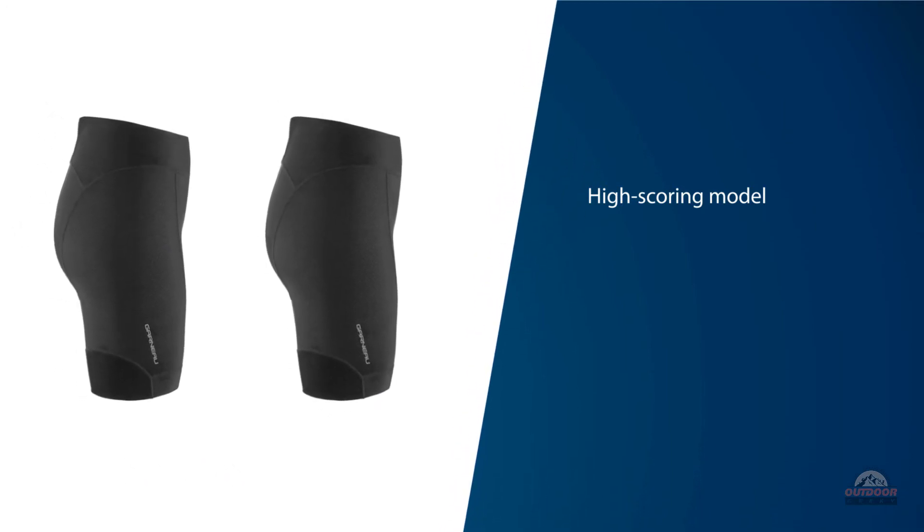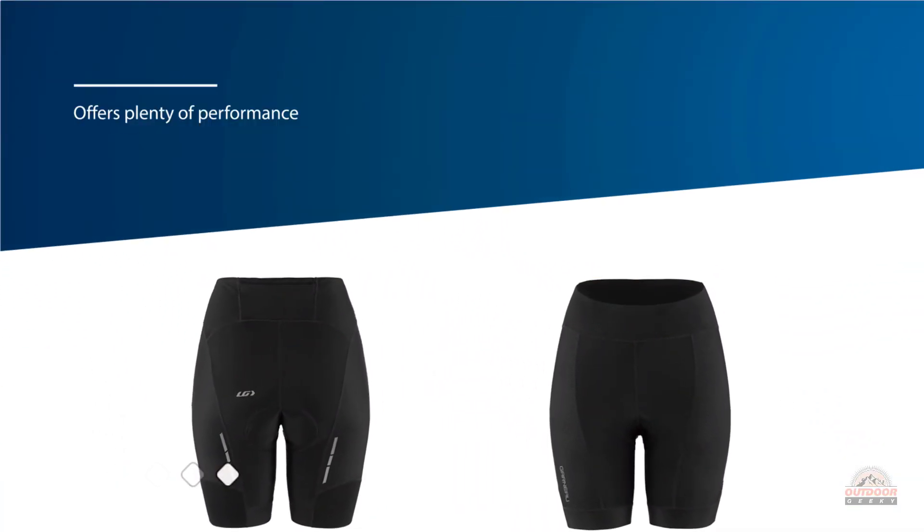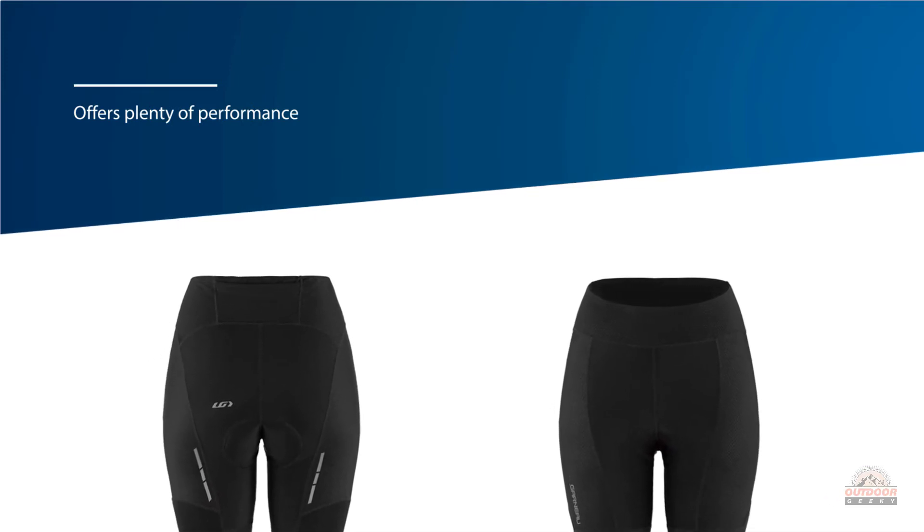This is a high-scoring model and is also among the most affordable options in this review — a rare combination. If you're seeking a value short that still offers plenty of performance for long rides or serious races, this is worth considering.